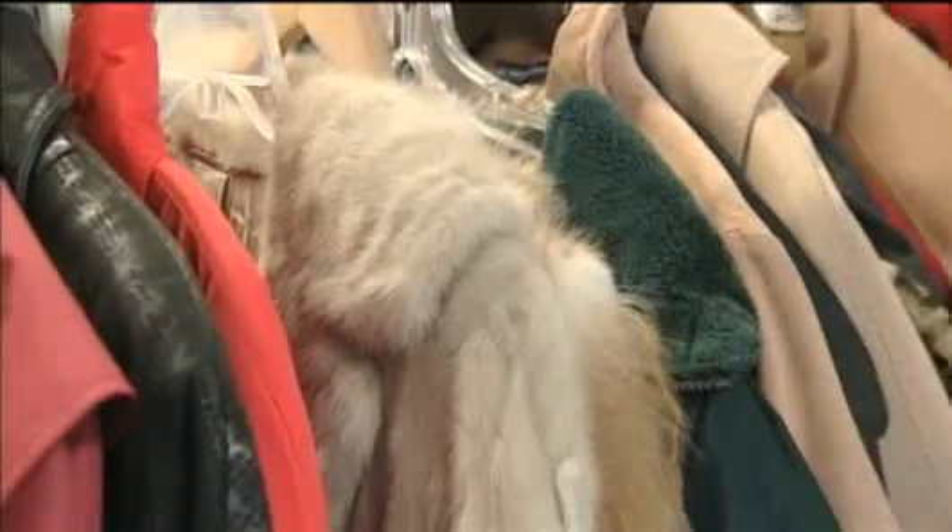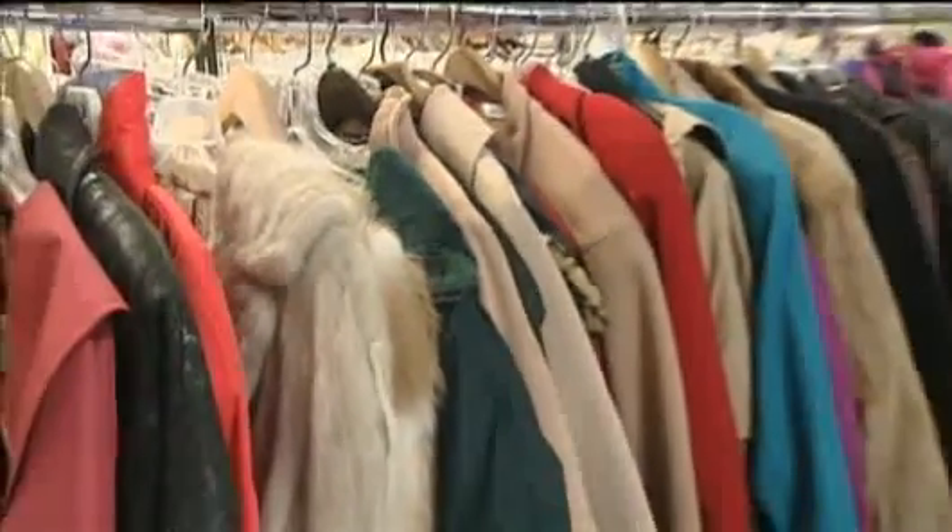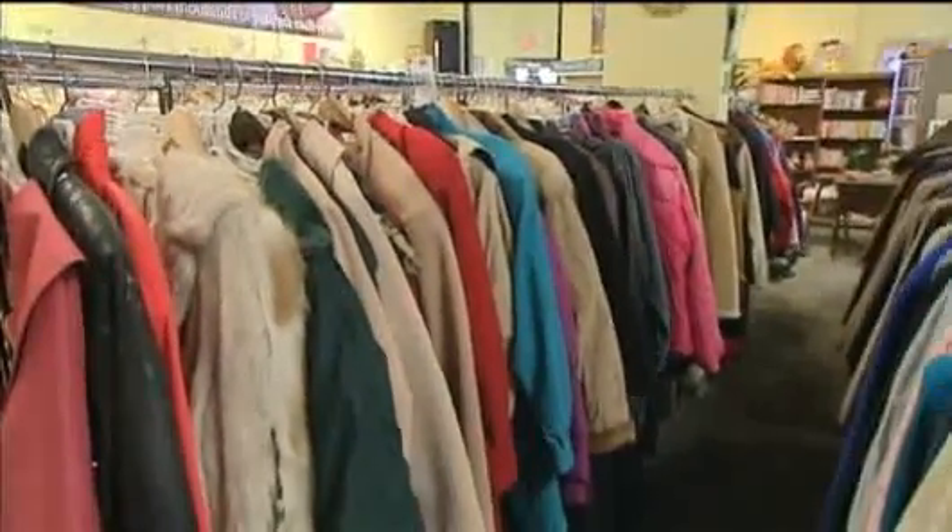I was just here maybe a month and a half ago and I got a faux mink coat for $20. And that's all the rage right now in fashion — the faux fur and the Nordic ski accents. So you can really find some great things that are in style.